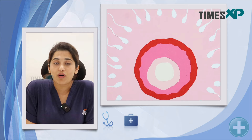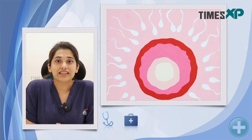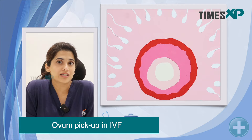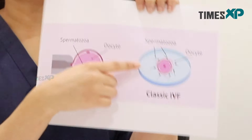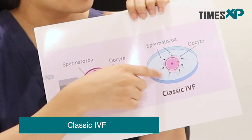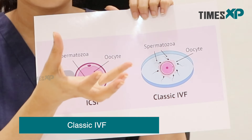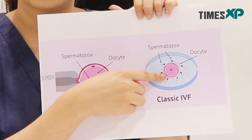Once the maturity of the eggs is noted, these ovums are ready to be fertilized by your husband's or partner's sperm. The sperms are taken from the semen provided by your partner and studied for their morphology. Once that is done, there are two methods. In classic IVF, if the sperm parameters are normal, the sperms are left in a petri dish in the lab to fertilize the ovum on their own.